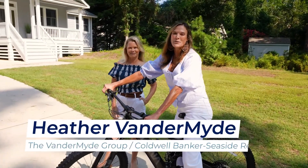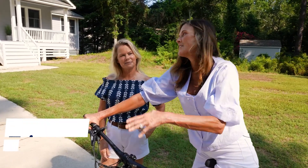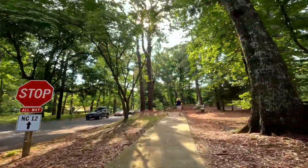Hey guys, I'm Heather Vandermod with Caldwell Bankers Seaside Realty and the Vandermod Real Estate Group. This is my partner, Trish Barraway, and did you know Southern Shores has a biking and walking path the length of the town?